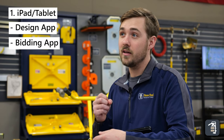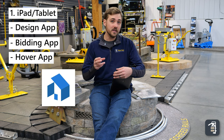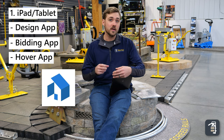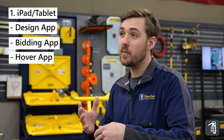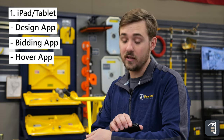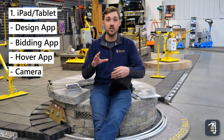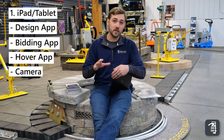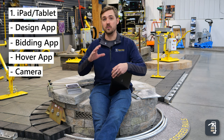The third thing is using Hover, which is a 3D software. We take pictures of the house and it's going to give you a 3D drawing of that house really quickly. The fourth thing we like is obviously the camera on the iPad — being able to take pictures of the job site. Not only are those going to be used when you go back to design, but also as the project progresses.